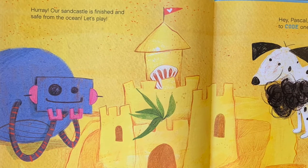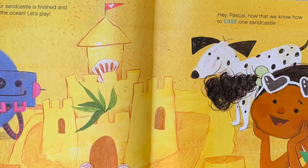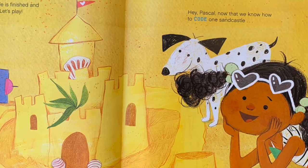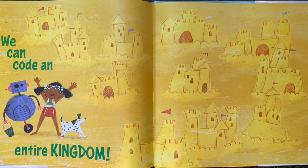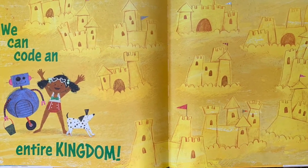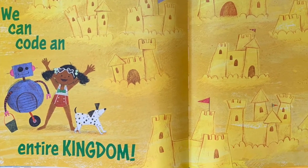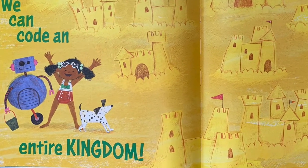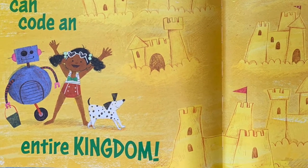Hooray! Our sand castle is finished and safe from the ocean! Hey, Pascal — now that we know how to code one sand castle, we can code an entire kingdom! Look at all these sand castles — I see one, two, three, four, five, six, seven, eight, nine, ten sand castles! Wow!